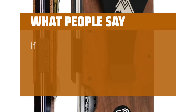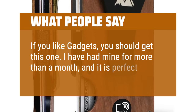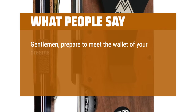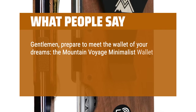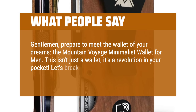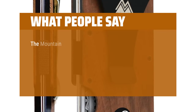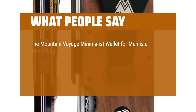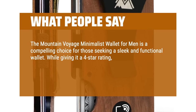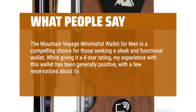What people say: If you like gadgets, you should get this one. I have had mine for more than a month and it is perfect. Gentlemen, prepare to meet the wallet of your dreams — the Mountain Voyage Minimalist Wallet for Men. This isn't just a wallet, it's a revolution in your pocket. The Mountain Voyage Minimalist Wallet is a compelling choice for those seeking a sleek and functional wallet. While giving it a 4-star rating, my experience has been generally positive, with a few reservations about its long-term durability.